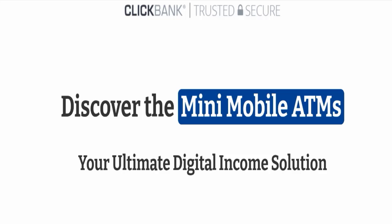Hello everyone and welcome back to my YouTube channel, Scam Advice. Today's video is about the Mini Mobile ATM review, where we are going to give you an unbiased review on this product, so please stay connected with us.